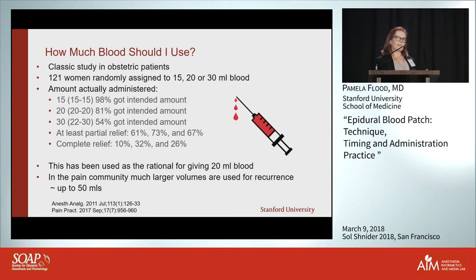What I do is have the person drawing blood draw it in small aliquots — a 5 or 10 ml syringe — hand it to me, I inject very slowly, then they draw another 10 mils and I inject that slowly. I have a lot of confidence giving more than 20 mils, especially after finding that blood patching wasn't associated with chronic back pain. In pain practice we commonly give up to 50 mils.